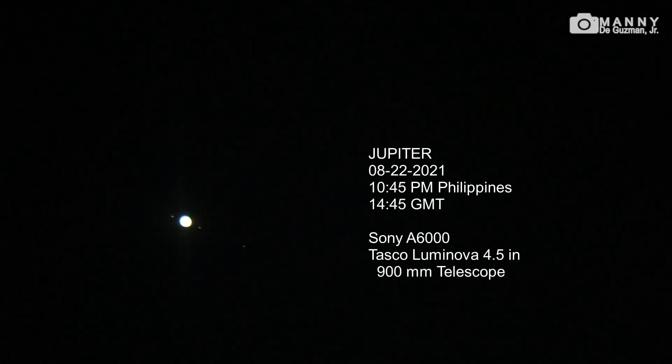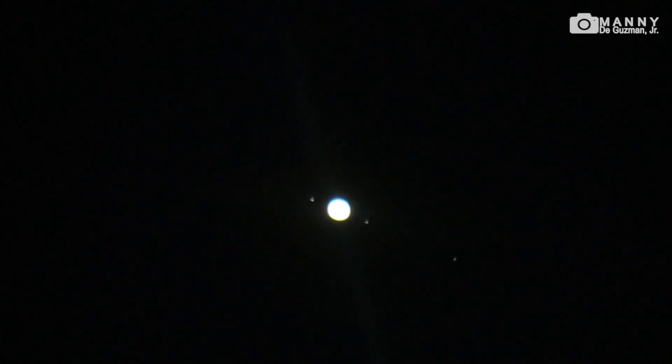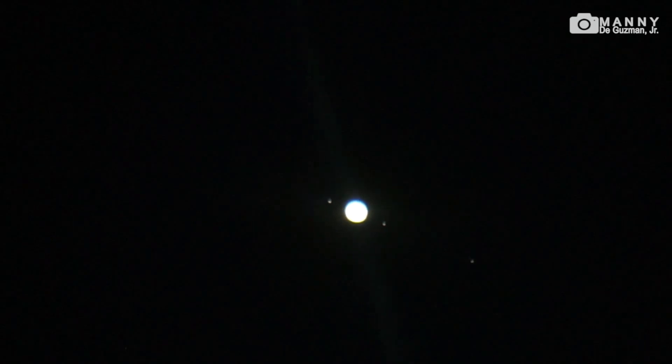Beautiful! And this is Jupiter with three moons visible. Let's do times two digital zoom. That wobbling is due to low shutter speeds — one-fourth of a second. And there you go, that's enormous, it's beautiful.